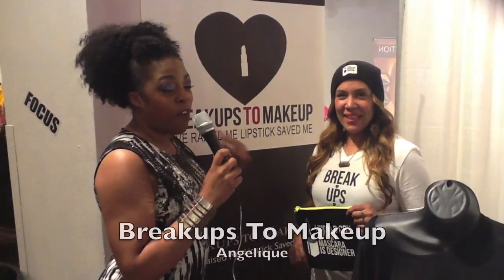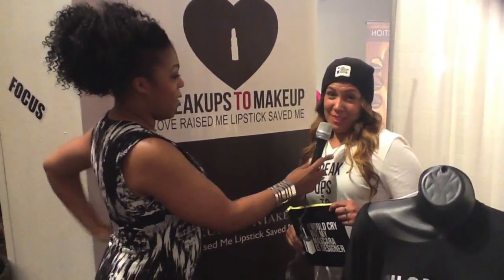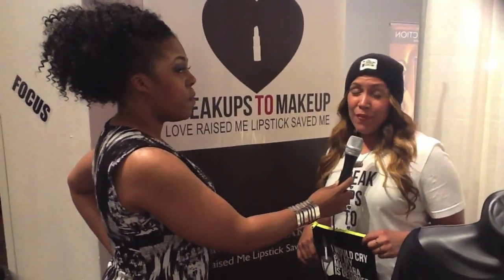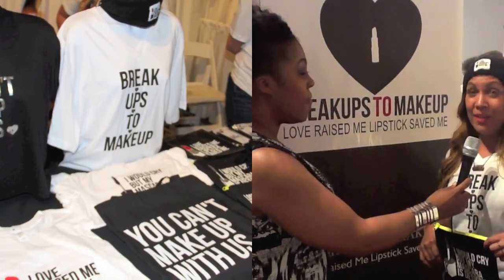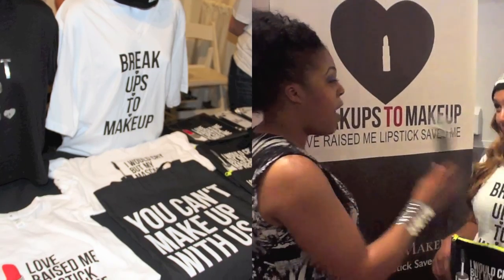It is time for you guys to hear about some of the makeup artists' favorite brands. I'm here with Angelique and this is her line — it's called Breakups to Makeup. I'm a New York-based makeup artist and I started this company so that people are aware that makeup for us is more than just a product but an art form and a creative outlet. And you have all this wonderful merchandise — what does your shirt say? It says Breakups to Makeup, and the clutch says 'I would cry but my mascara is designer.'